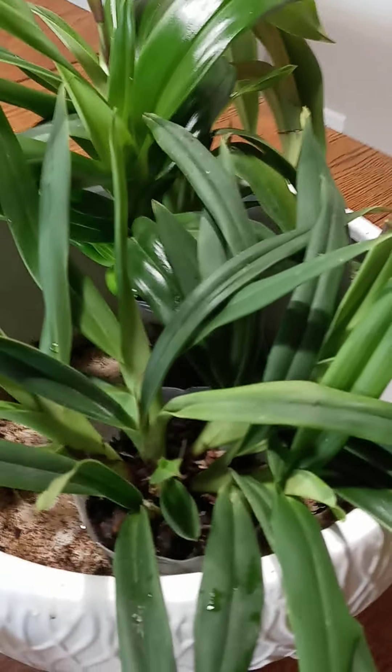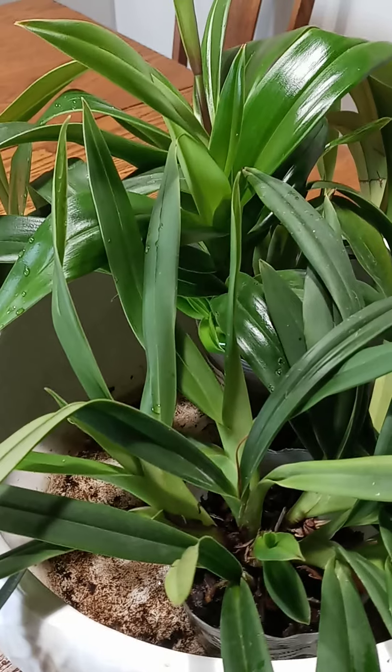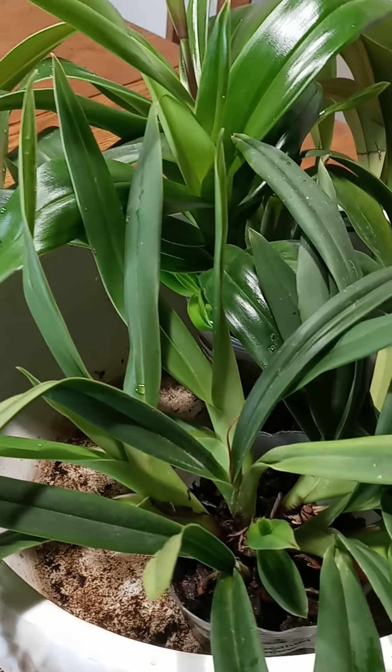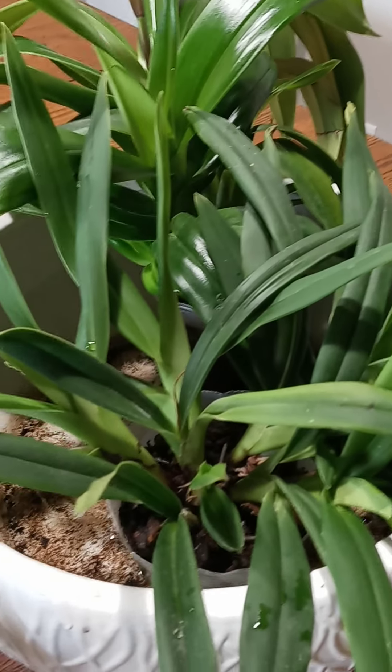My last Phragmipedium is Hannah Popow. It has bloomed for me and it is a beautiful little delicate flower — no pointy leaves, they're all rounded. The beautiful little slipper cup, and it's pink. Very delicate, beautiful flower.